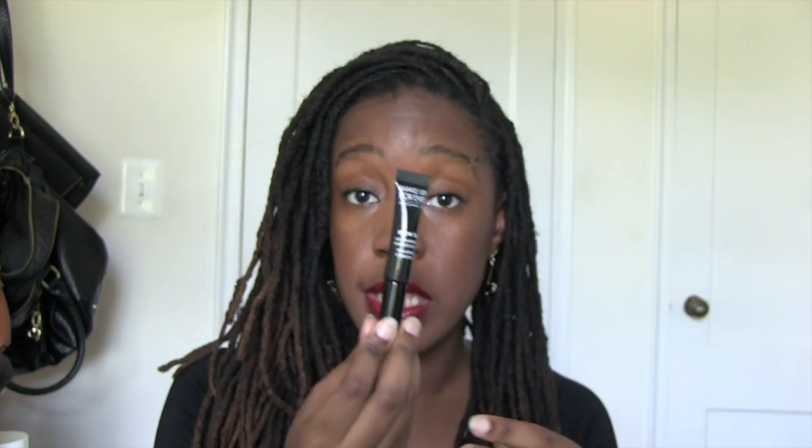Online I got the Makeup Forever Brow Seal, which is a clear brow setting gel. Some days I don't want to do brows — this is what my brows naturally look like. I don't do all that concealer stuff or make them a totally different shape; I might just fill them in a bit with some brow powder.